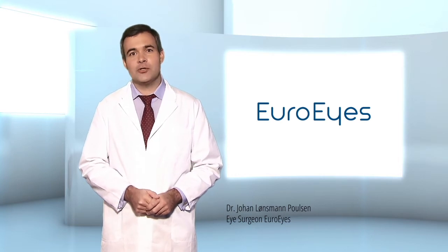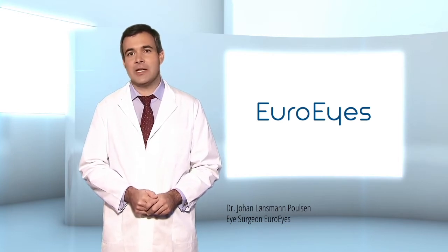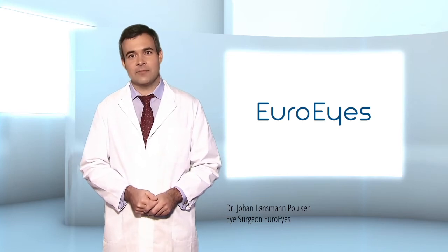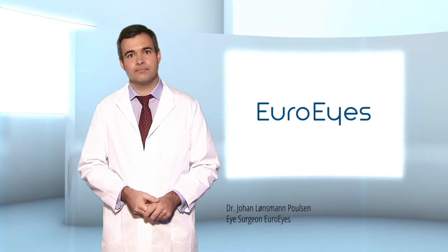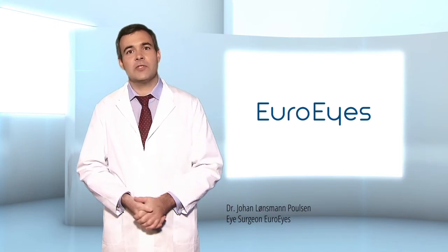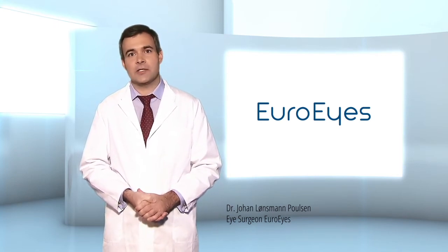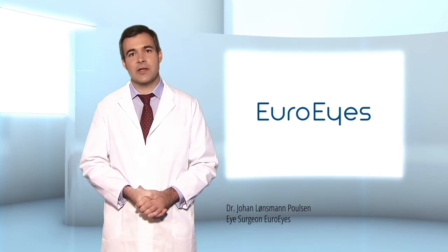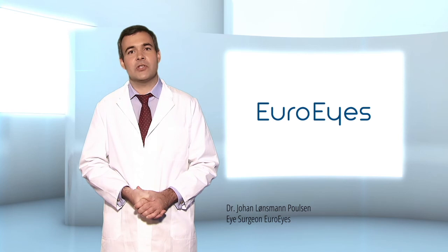The treatment is a routine intervention lasting only 10 minutes per eye. The surgery uses the latest technology, including the femtosecond laser. This technology makes scalpels and other cutting instruments obsolete. The laser performs many of the steps previously undertaken by the surgeon, resulting in a more accurate, safer and gentler treatment.